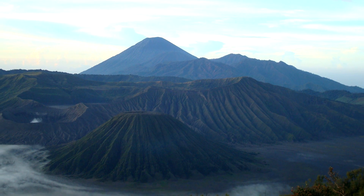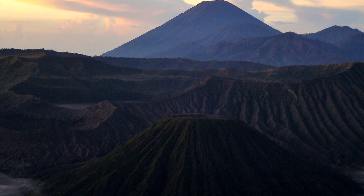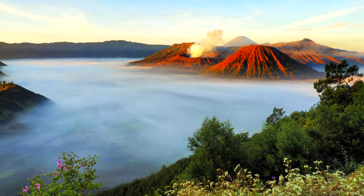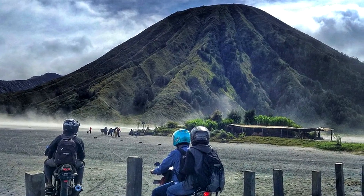Inside of the Tengger caldera, there are four active volcanoes — Mount Watangan, Mount Widodaren, Mount Kursi, and Mount Bromo — and one inactive, Mount Batak. Visitors are urged to visit the peak of Mount Penanjakan for a spectacular view of the entire volcanic complex. The whole area is different than almost anywhere else in the world and looks like something more meant for another planet or a sci-fi movie than planet Earth.